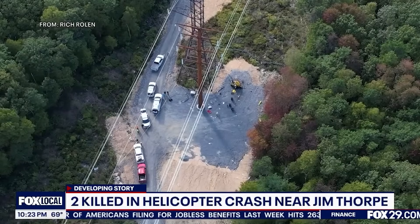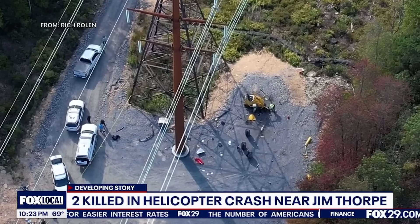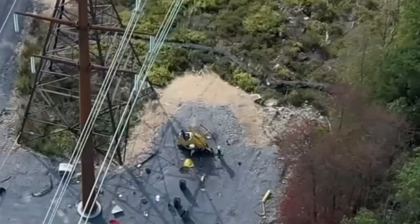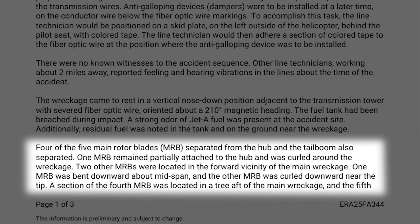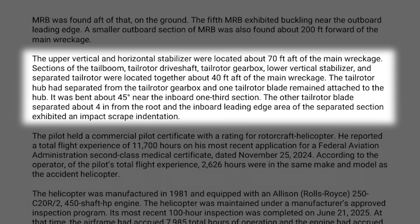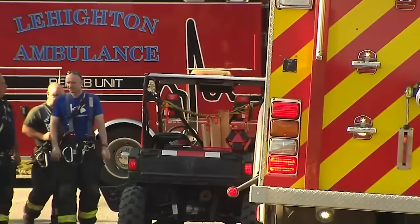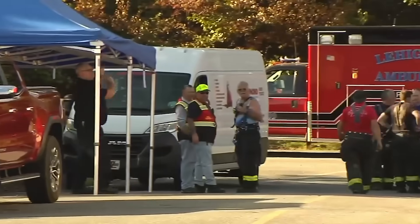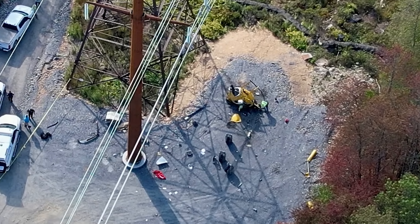When investigators got to the site, they found the wreckage in a nose-down, vertical impact position. Right next to it, a severed section of the fiber optic wire — strongly suggesting the helicopter either made contact with the line, or the line snapped during the accident sequence. Four of the five main rotor blades were completely separated from the hub. One blade was still attached but curled around the wreckage like tin foil. The tail boom and stabilizers were broken off, scattered behind the main wreckage. The fuel tank was ruptured, Jet A spilled all over the ground, but surprisingly there was no post-crash fire. Put all of that together and it paints a picture of a catastrophic breakup in flight, followed by an almost vertical nose-down impact — and it happened in seconds.